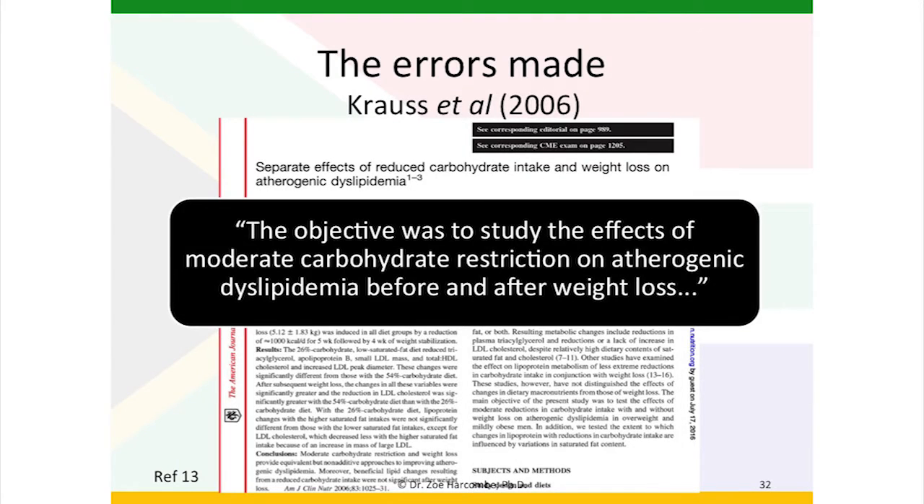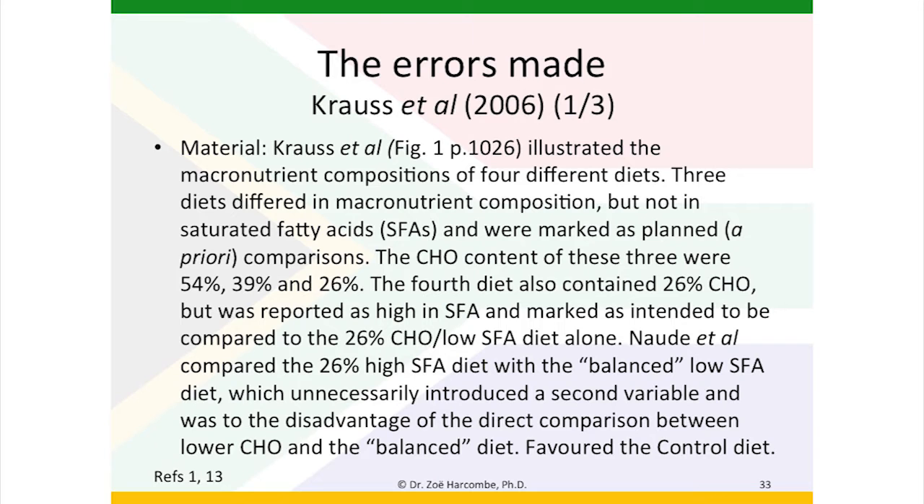The Krauss article from 2006 was looking at the separate effects of reduced carbohydrate intake and weight loss on atherogenic dyslipidemia. The objective was to study that before and after weight loss, so we have another study looking to achieve weight loss to be able to study another variable. We have a material error with the Krauss study. In figure one of the Krauss paper, they illustrated the macronutrients — that's the carbohydrate, fat and protein compositions of four different diets. Three diets differed in carbohydrate, fat and protein composition, but not in saturated fatty acids.